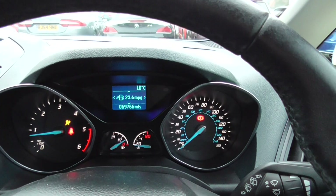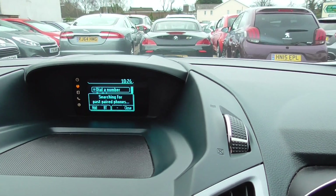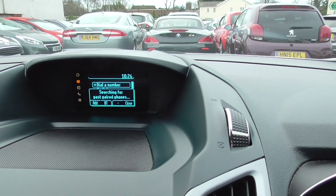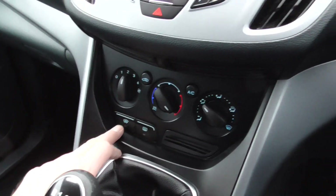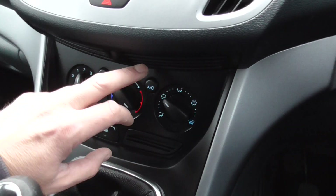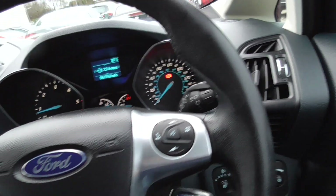You can see it all starts up no problem. On here we've got Bluetooth, also got heated windscreen — really nice for the winter on these cold mornings. Air conditioning, and the multi-functional steering wheel for your stereo and Bluetooth.